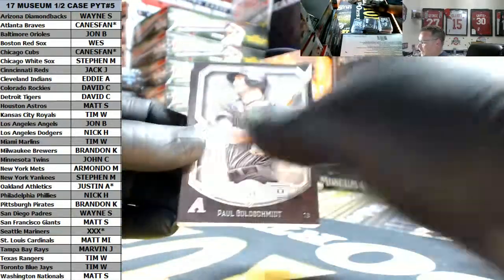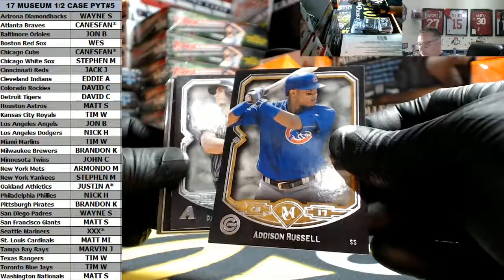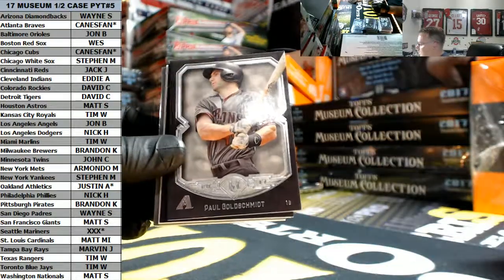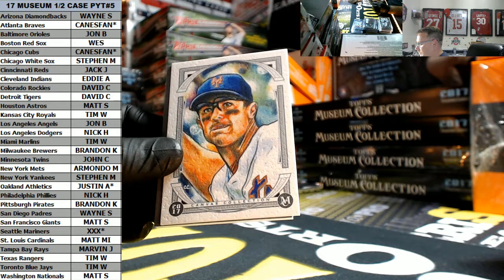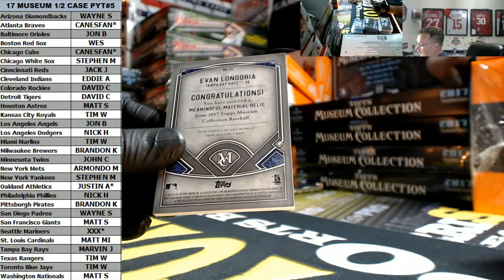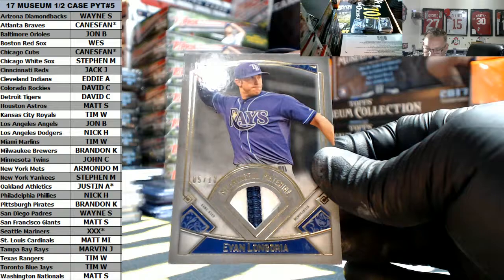That's a pretty thick card right there - that might be a 1-of-1, we'll see. Addison Russell. That one flung out of my hands - sorry about that. Cubbies, Copper, Addison Russell, Paul Goldschmidt, Adam Jones. I want to say DeGrom but I'm probably wrong - David Wright. And Evan Longoria for the Rays - that one's numbered 5 out of 10, three color. Tampa Bay going out to Marvin.